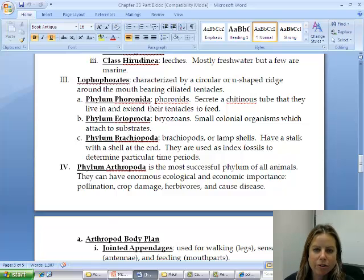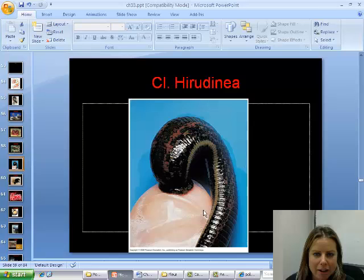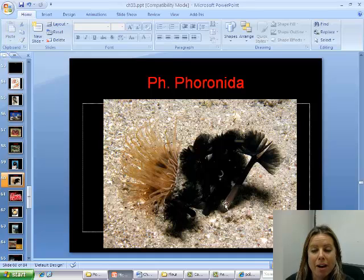Let's look at the phoronids first. These guys are going to have a polyp-like structure, and then they have a U-shaped mouth with tentacles coming off. They will actually secrete a kind of cement that makes a little tube they can live in. If you've ever seen tubes that look like they're made of sand washing up on the beach, that's going to be these guys secreting that.